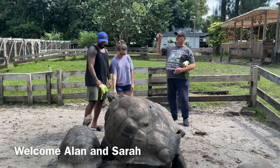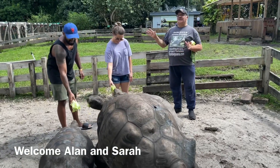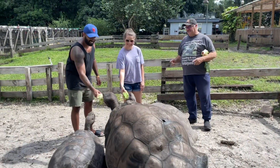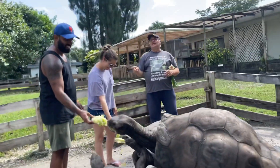Hello folks. Really exciting today here with Alan and Sarah. These folks are actually on their honeymoon over from Texas. He wants to cross off his bucket list feeding the giant tortoises, and she's trying to overcome her fear.